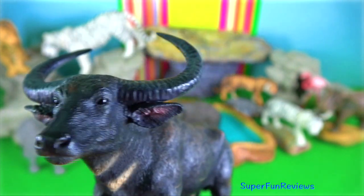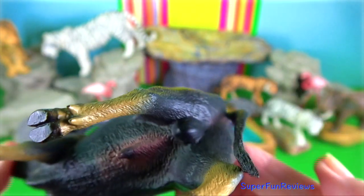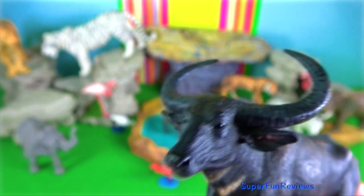Wild water buffalo. Their white horns are up to 2 meters along the outer edge. They are slightly smaller than the gaur at 1,200 kilograms.